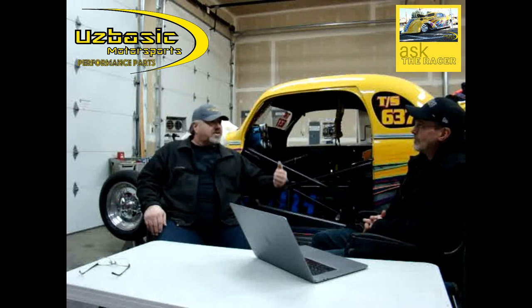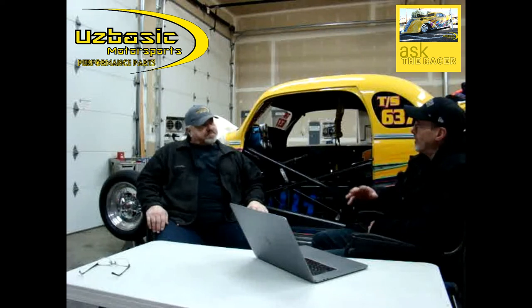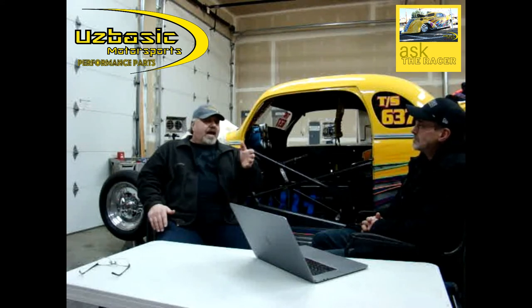Don't worry about breaking any ET records or speed records. Just get that process down in your mind how to do it. Then when you're done, come back, sit down, and go through it in your mind again and again. A lot of tracks have test and tune — there's a lot of tracks that have a Wednesday test and tune, a Friday night test and tune. Normally at a division race or points race, not a lot of that opportunity. Go to your local track on either a Wednesday or a Friday — some actually have Wednesday, Thursday, and Friday where you can test and tune and just practice.